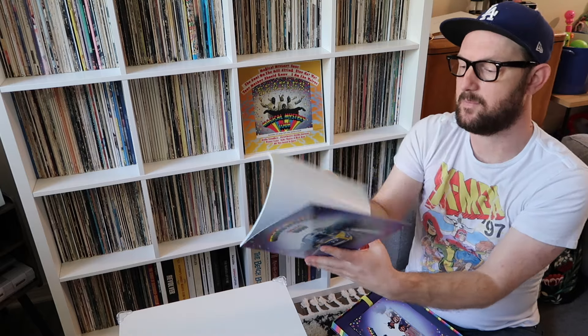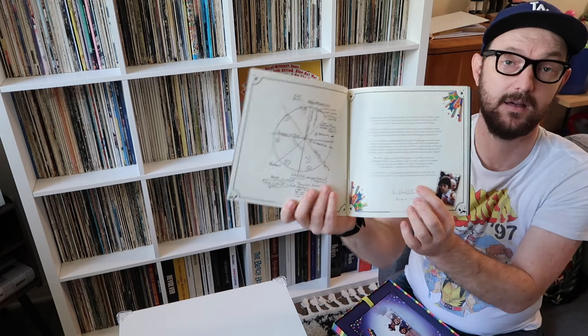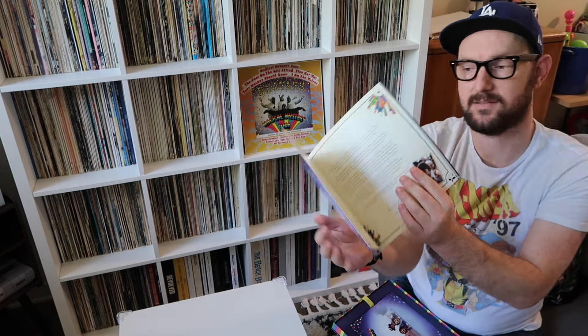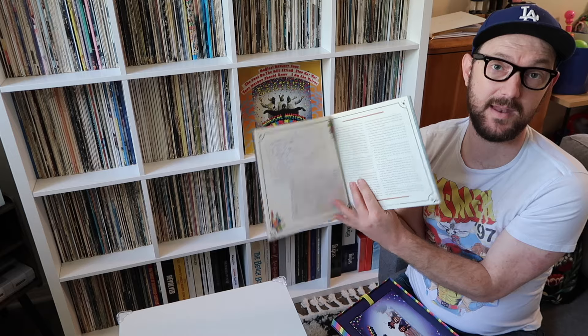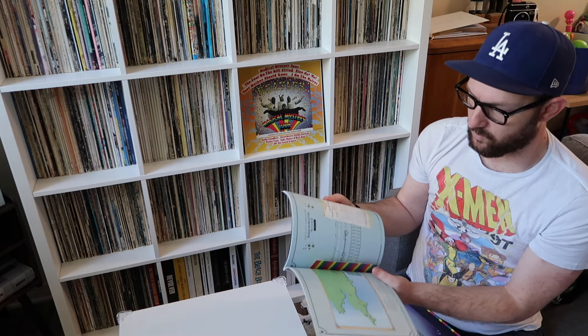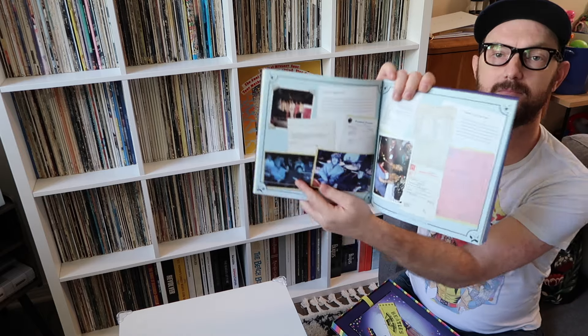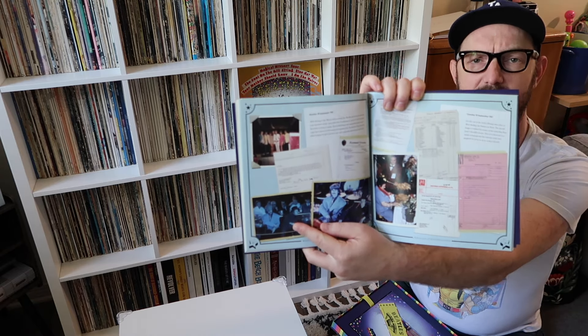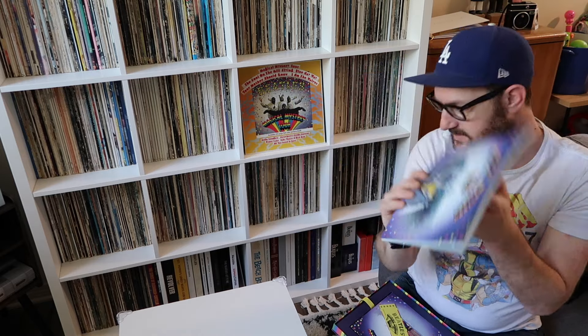The book is on nice thick paper and has an introduction from Paul McCartney, much like he does for all the super deluxe edition box sets that came out after this. Then there's a great write-up of the background of the film and how they filmed it, a part about where they actually did filming, and then a diary of the filming — a day-by-day explanation of what scenes they shot and where, plus some cool behind-the-scenes photos.